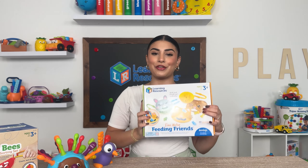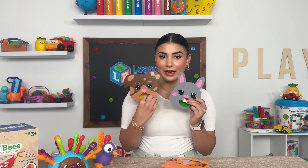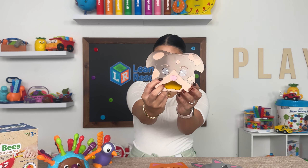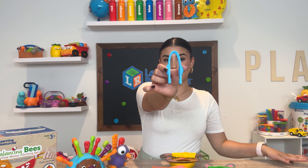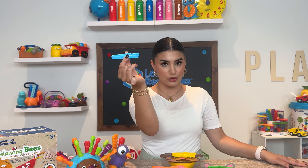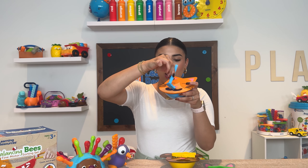Now we have two toys for our older kids. We have my personal favorite, the Fine Motor Feeding Friends. With the Fine Motor Feeding Friends you get three different animal bowls — a cute little cat, a little bunny, and a dog. The tweezers that it comes with give your child a spot to place their thumb and their index finger and they just squeeze to use it like normal tongs. We're going to pick up the fish because the cat eats fish, and put it into the mouth — and there you go.